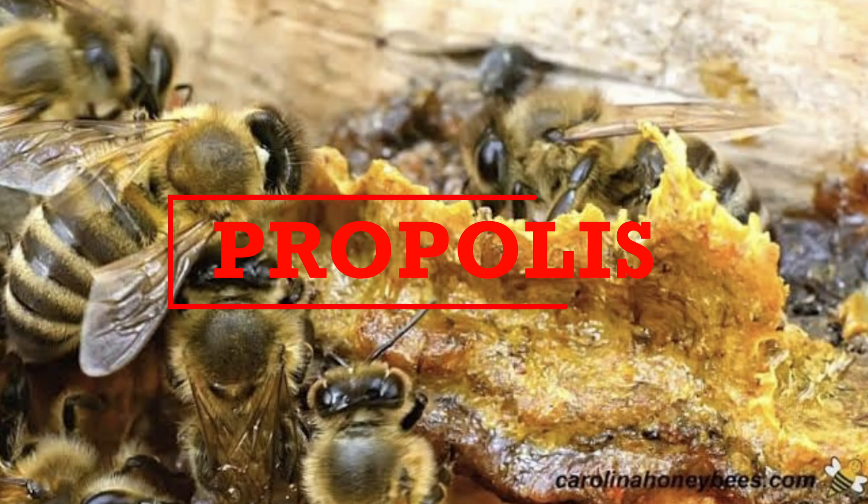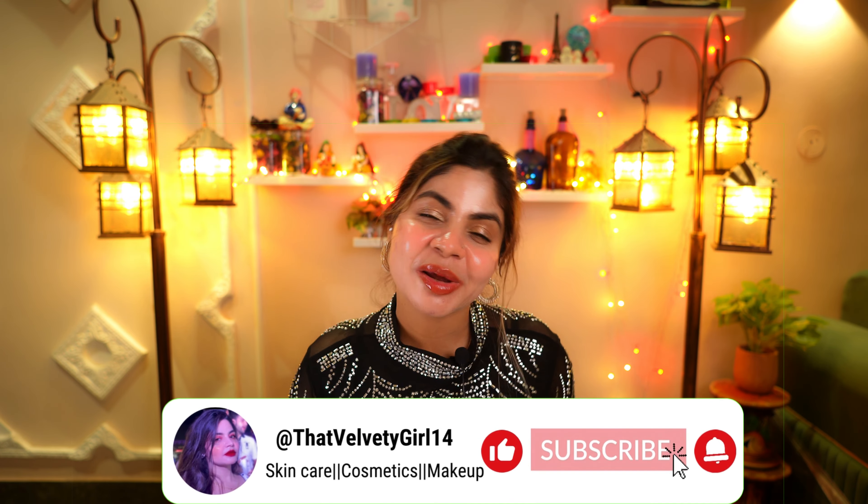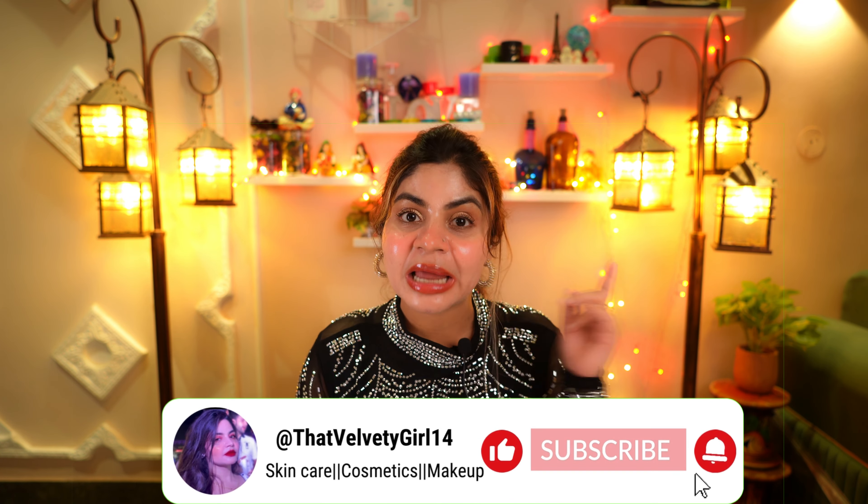We know what you are thinking — propolis, beeswax for my skin? No way. Trust me. Propolis is a natural miracle worker when it comes to keeping your skin looking young and fresh. I will share all the details on why propolis is great for anti-aging, rough, dull, dehydrated skin and what it did to my skin. Hey beauties, welcome back to my channel. Without any further delay, let's get started.